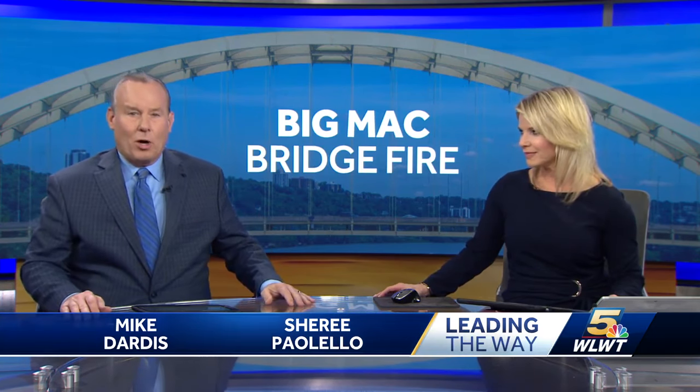So tonight, the Ohio Department of Transportation laid out their demolition and repair plans for the 471 Daniel Carter Beard Bridge. They are expecting the bridge to be open by hopefully early March. WLWT News 5's Brian Hamrick is live with a very complex repair job.